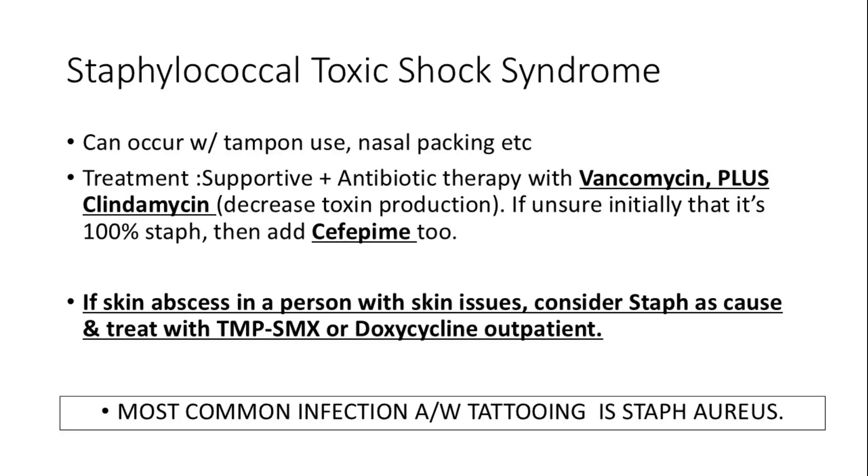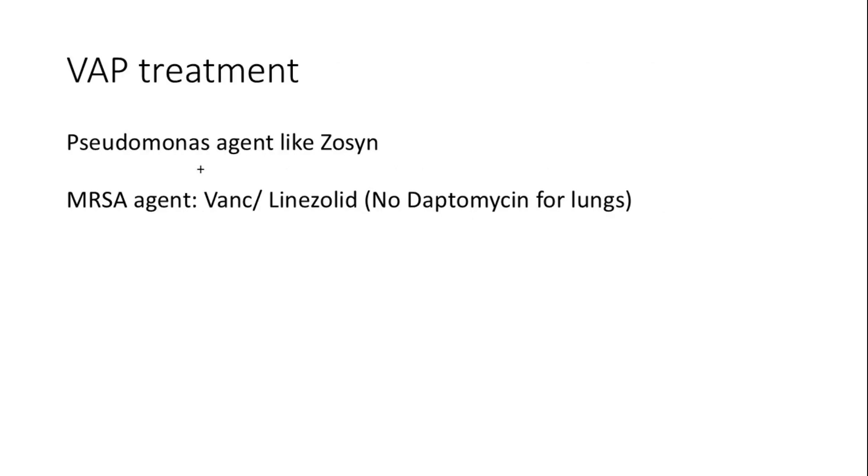For skin abscesses, consider staph as a cause and treat with TMP-SMX or doxycycline. The most common infection associated with tattooing is Staph aureus. Ventilator-associated pneumonia requires a pseudomonas-targeting agent like piperacillin-tazobactam combined with an MRSA agent such as vancomycin or linezolid. We should avoid daptomycin for lung infections.